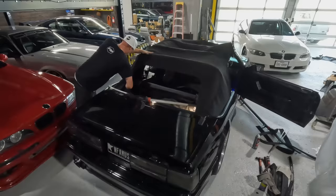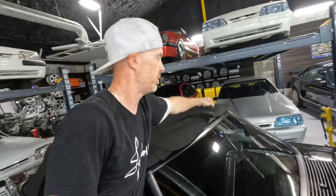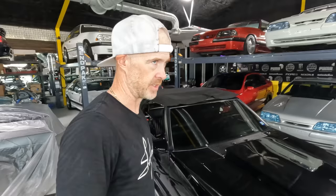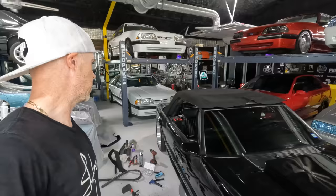Now we'll bolt these guys in and leave the rear window for last. We'll pull things back enough to get the cables hooked up, then fold the top back a bit. The key: take some pressure off while stapling everything, and when the top comes back down, all that pressure puts tension on the canvas to make it nice and smooth.